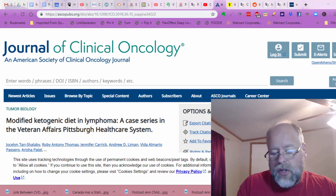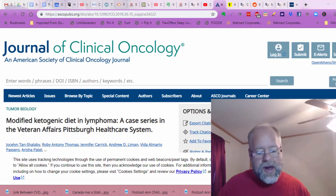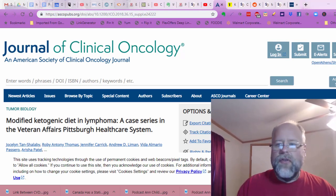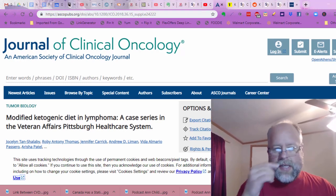Hey guys, Aaron Farmer here with MySugarFreeJourney.com. Just before we get into today's video, I just want to remind you guys, if you like these videos, please say something in the comments — I'd love to hear from you. But most importantly, subscribe to the YouTube channel and tell your friends. Let's take a look at all of the nutrition stuff that came across my desk today.